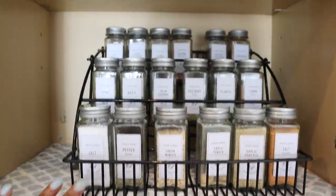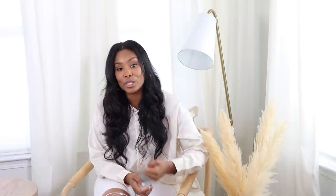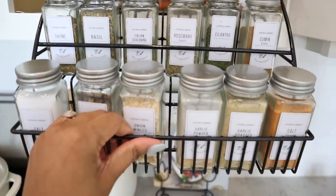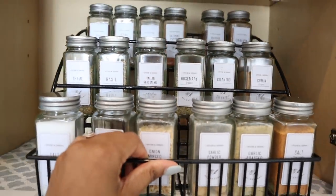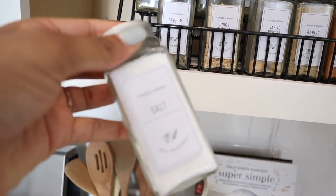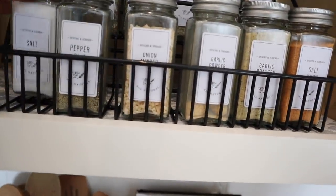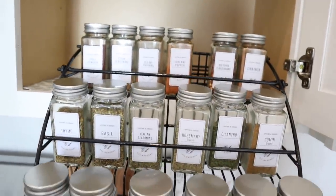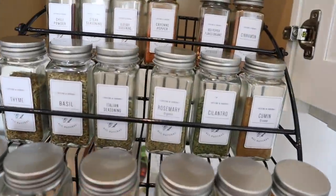The next item I want to talk about is my spice cabinet. I updated it with all new jars, labels, and a little movable spice rack. You can just pull it down and see all of your spices. The jars look so expensive and make it feel like you're in a store. The jars did come with labels, but I didn't think they gave an expensive look, so I ordered separate labels — I'll link those below. It just looks so beautiful and makes me excited to cook.